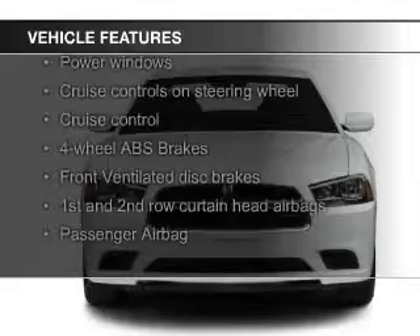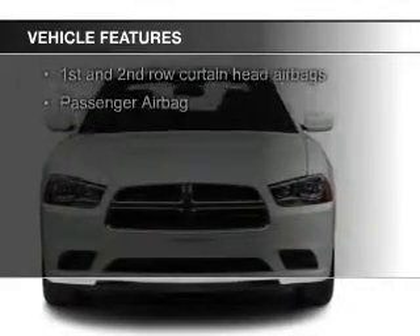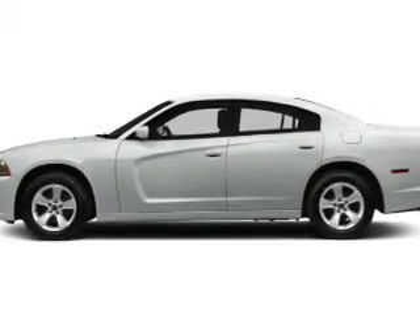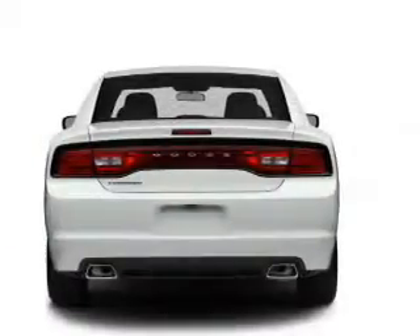The features include digital audio input, aluminum rims, dual temperature control, a tilt and telescopic steering wheel, power seats, cruise control, keyless entry, a trip computer, an MP3 player, and privacy glass.